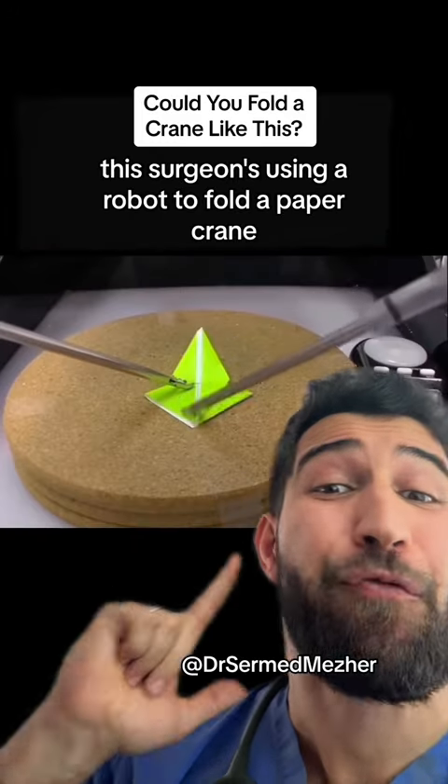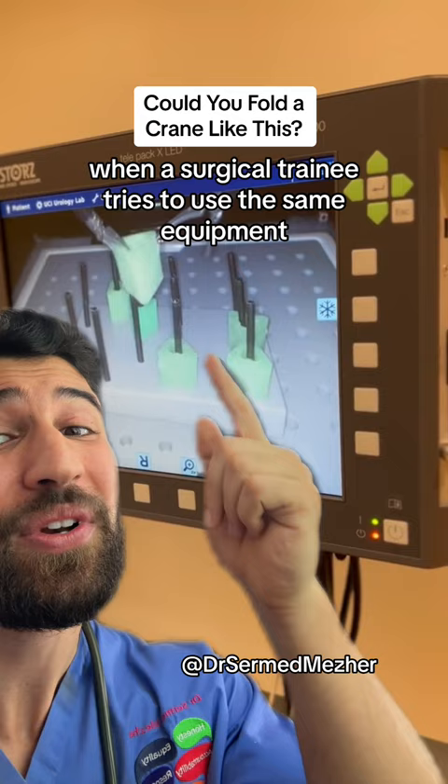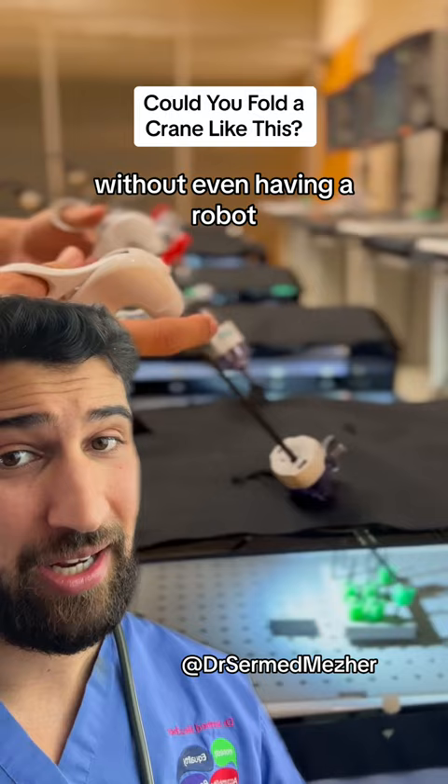These surgeons using a robot to fold a paper crane definitely grew up playing video games. To show you just how crazy that is, this is what it looks like when a surgical trainee tries to use the same equipment without even having a robot.